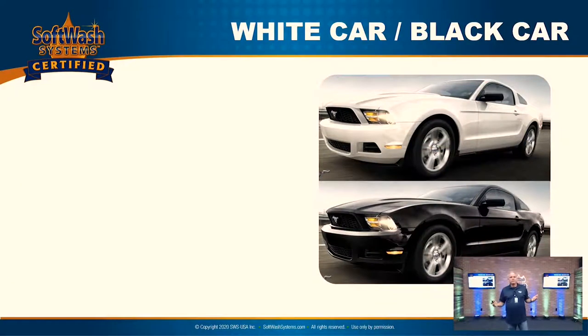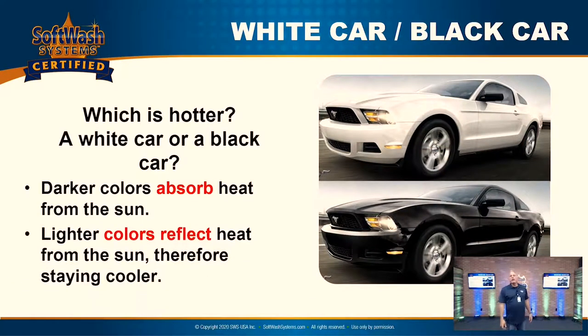When you look at some other reasons this is destroying the roof and taking money from your wallet as a homeowner, consider the white car versus black car scenario. Which car is hotter — the white one or the black one? Darker colors — black cars — get hotter because they absorb heat from the sun. White cars and lighter colors reflect heat from the sun, staying cooler.